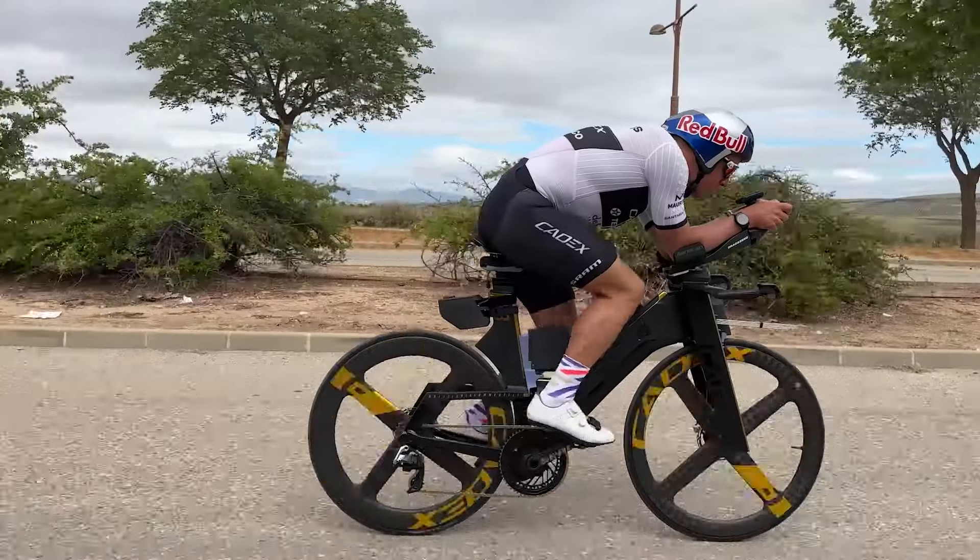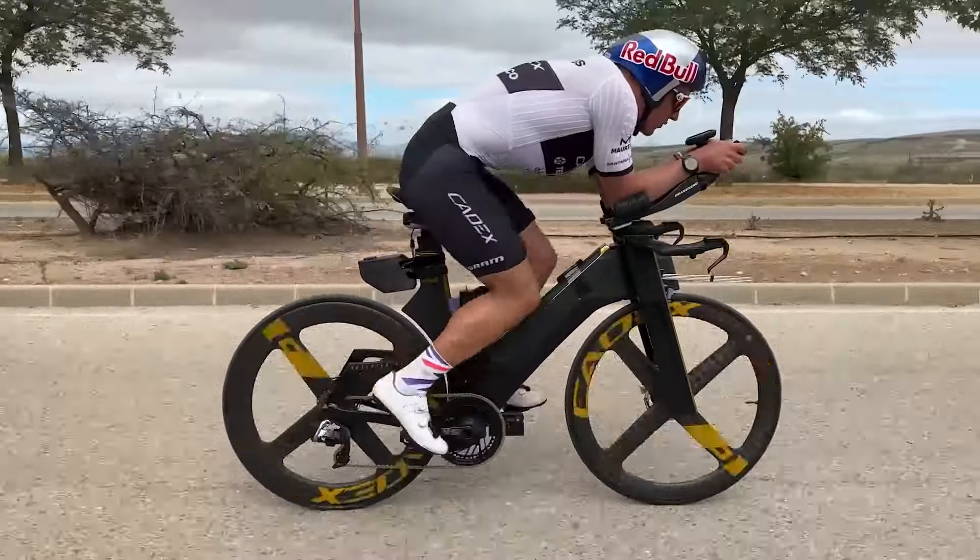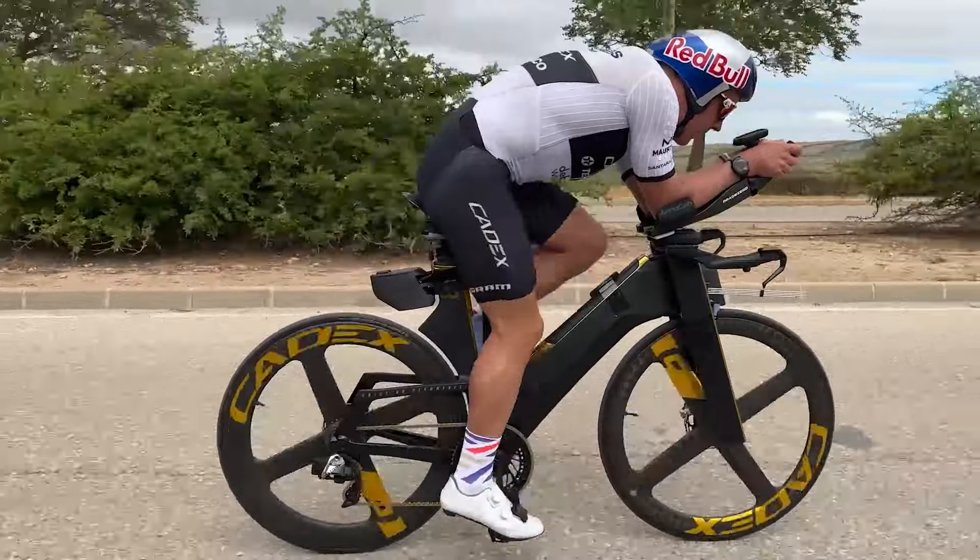Christian and Gustav are putting away their long course bikes as they move to road bikes for the Olympics. We need to be able to move our technology from the time trial bikes we've been working with them on over to a road bike.